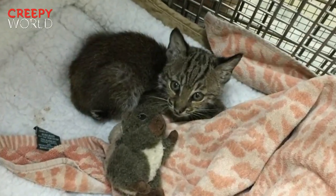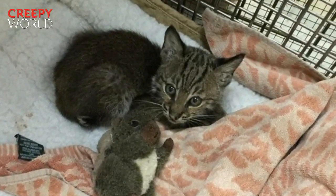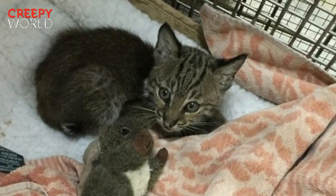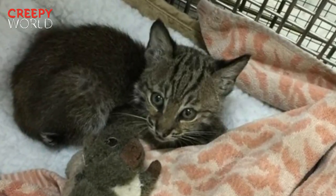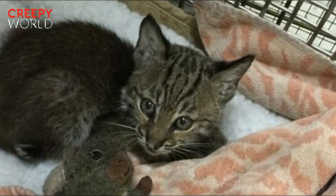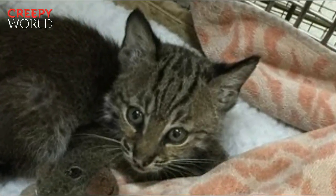A car slammed on the brakes in the middle of the highway — a kitten was crouched on the road and if she didn't move she was going to get hit. The driver parked on the shoulder and ran into traffic to scoop up the kitten. At first glance the animal looked like a normal house cat, but then the driver studied the kitten's wide hazel eyes and short stumpy tail and realized this was no ordinary kitten.